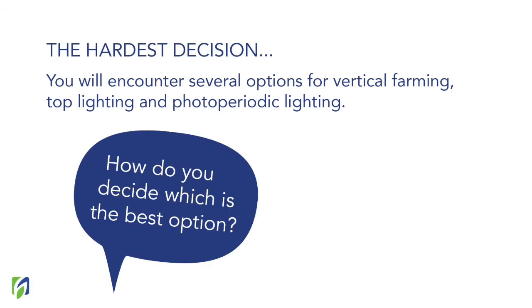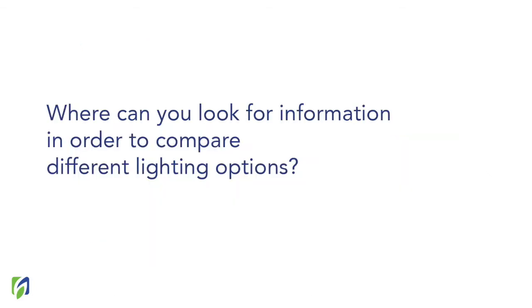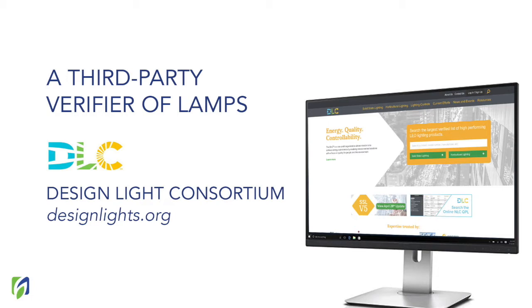So where can you look for trustworthy information to compare lighting options? Let me introduce you to DLC. DLC stands for Design Light Consortium. It is a nonprofit organization whose mission is to achieve energy optimization, and it also functions as a third-party verifier of lamps for horticultural use. By visiting the DLC website, you can find out which light manufacturers comply with the different technical requirements proposed by the DLC, providing enough information to identify reliable and efficient lighting options.